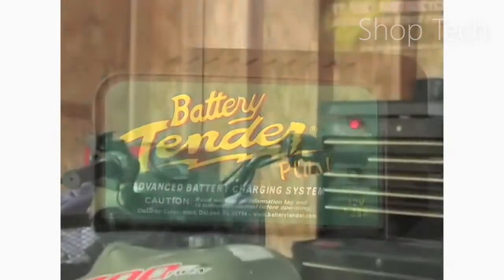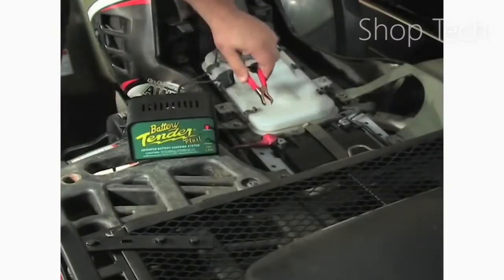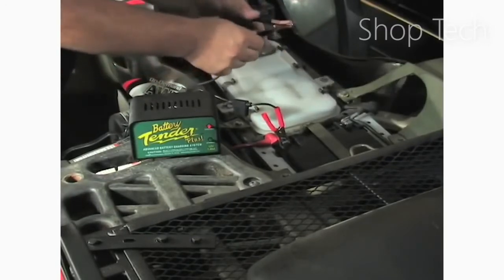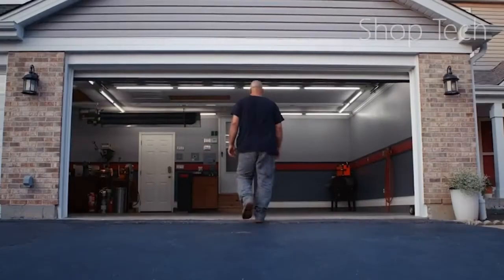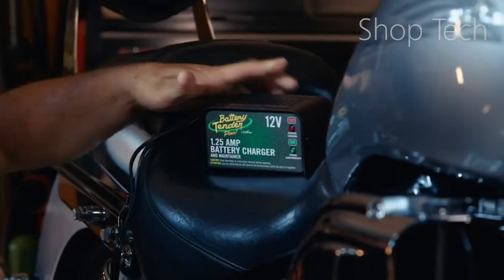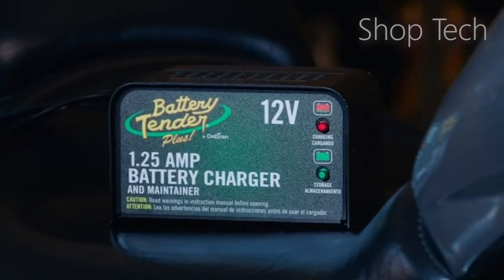Because of the good feedback it receives, Deltran's Battery Tender brand has become one of the most renowned names in battery charging and maintenance. When the Battery Tender Plus is maintaining a battery, it continuously gives 1.25 amps of electricity until the battery is full, at which point it enters float mode. This implies it won't supply any more power until the battery is discharged from full. When this happens, the Battery Tender Plus recharges the battery to full capacity and then idles until further discharge occurs.